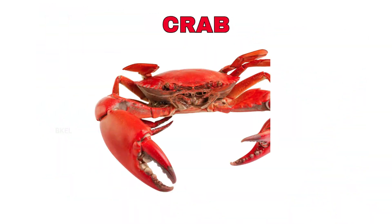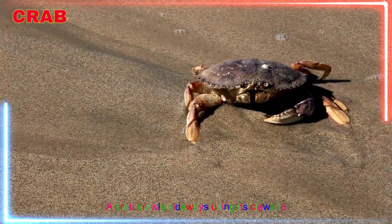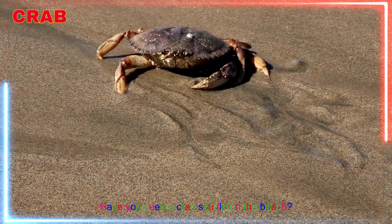Crab! Yay! A crab crawls sideways, using its claws to grab food. Have you seen a crab scuttle on the beach?